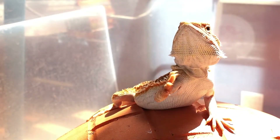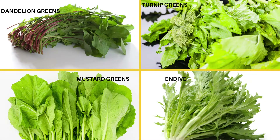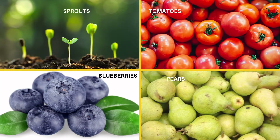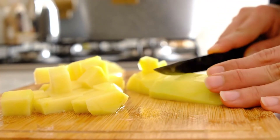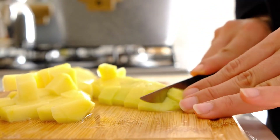Bearded dragons can also eat greens, including kale, collards, parsley, clover, dandelion greens, turnip greens, mustard greens, endive, rocket, and coriander. You can occasionally feed them sprouts, tomatoes, blueberries, pears, grated carrots, banana, grapes, and cucumber. Prepare fruit and vegetables by taking the peel off or cutting them into bite-sized pieces before feeding to your bearded dragon.